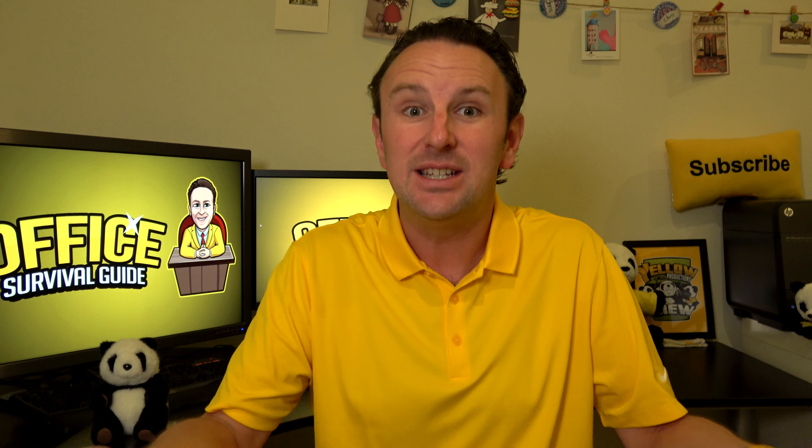Microsoft Teams, WebEx. There are a lot of things that apply from regular presentations that also apply to virtual presentations, but there are also a lot of things that need to be thought about differently — in particular, because you're not in the same room, so you can't read whether people are understanding you or whether they're asleep. In this video, we're going to give you 13 tips to help you make your virtual presentations even more awesome, here on the Office Survival Guide.